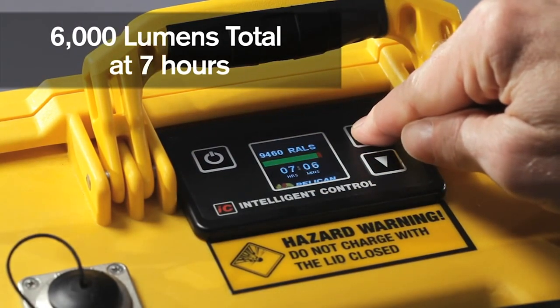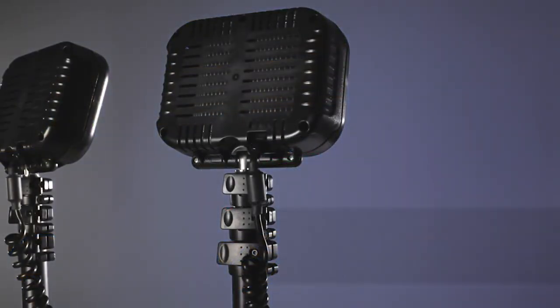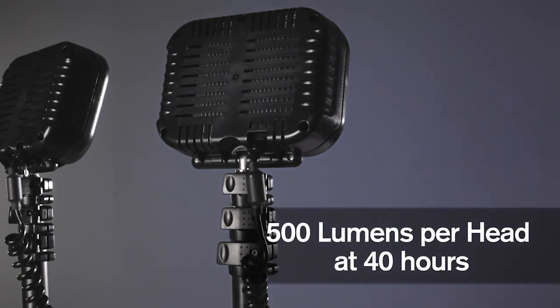Featuring the unique RALS Intelligent Control, allowing the operator to vary the time and light output for up to 40 hours run time.